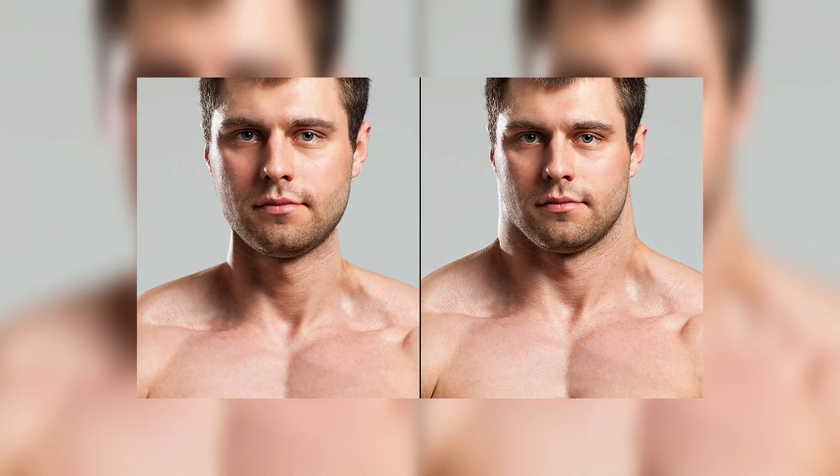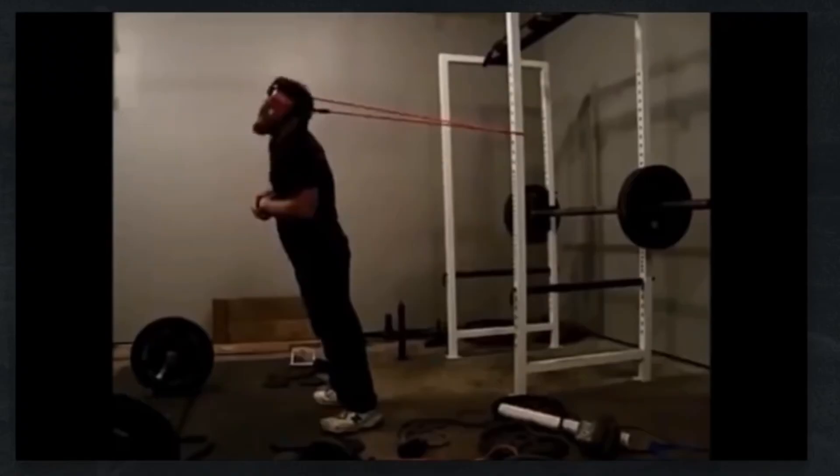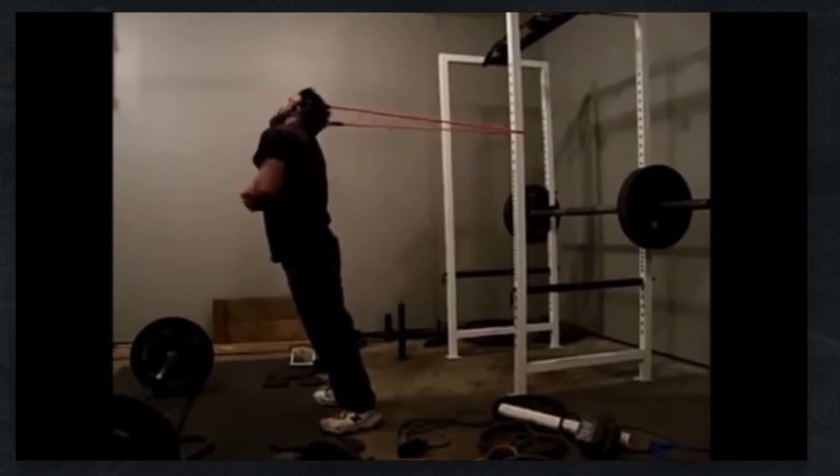Having a well-defined neck can give a powerful and aesthetic look to your overall physique. So let's dive into the tips and exercises to help you achieve that big neck you've always wanted.